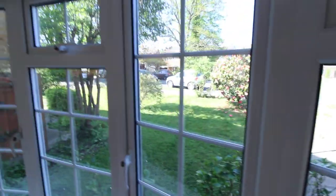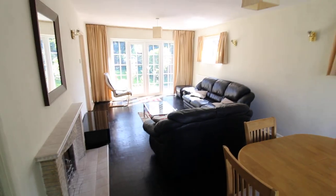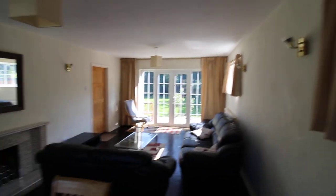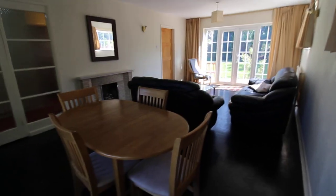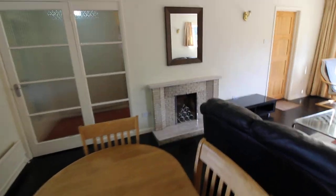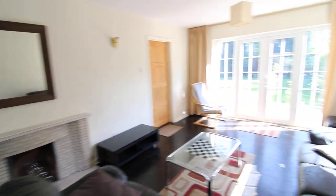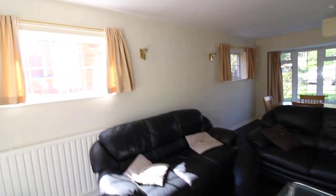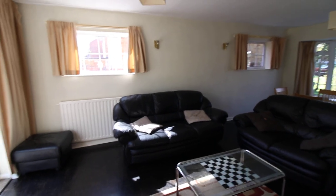We have a door going into the living room which has a really nice double glazed bay window to the front. There's ample space for a dining table, parquet wood flooring, two double glazed windows to the side, and double glazed patio doors going into the garden. There is an ornamental fireplace and a door that goes into the kitchen.